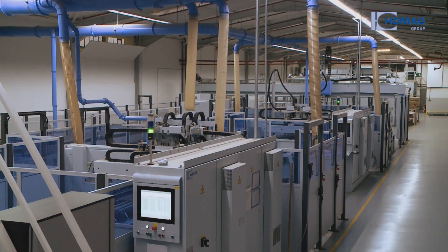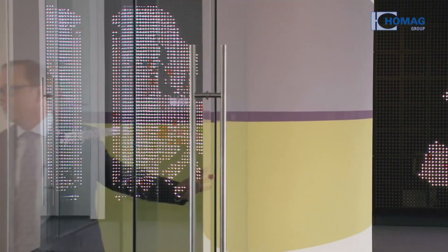By entering into networked production, Zydus is reacting to increasingly individual customer requirements. We need a production system that is ready for the future, so we decided to get in on networked production.